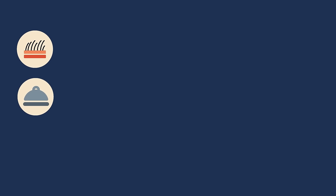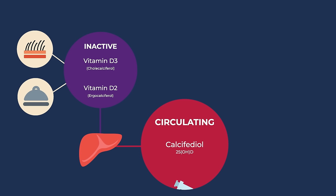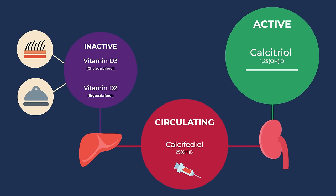Vitamin D isn't just one thing — it's actually a collection of molecules. Vitamin D made in our skin or absorbed from food starts off as inactive Vitamin D. It then travels to the liver, where it is packaged into the circulating form of Vitamin D. This is what doctors measure when they order a Vitamin D blood test. Finally, the circulating Vitamin D is unpacked in the kidney to form active Vitamin D, which is more than 100 times more potent than circulating Vitamin D.